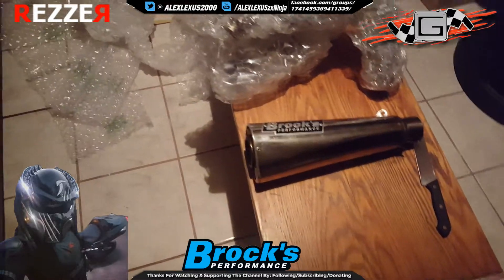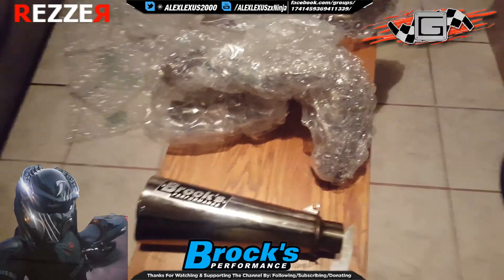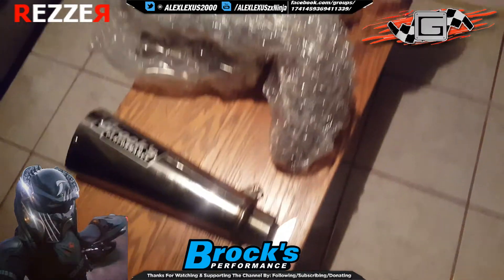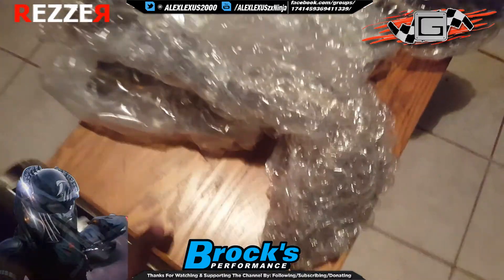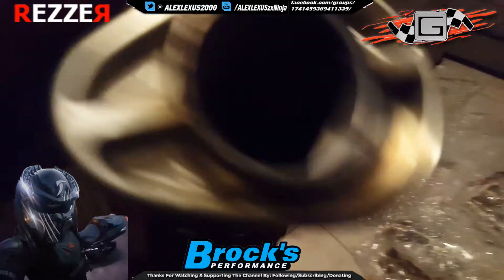I went ahead and pulled the trigger — ECU flash. Now I'm downloading the map for the Power Commander to get the full benefit of this exhaust. I'm going to check for some serial numbers and such if they're on there.